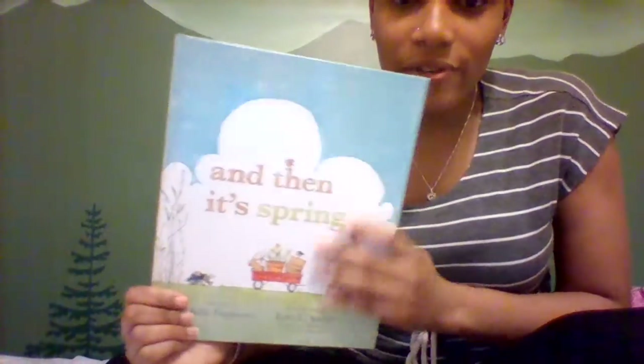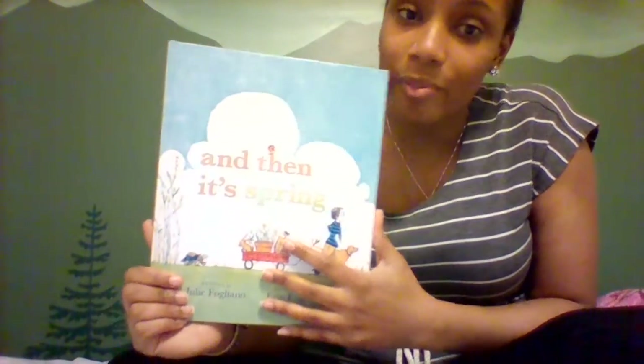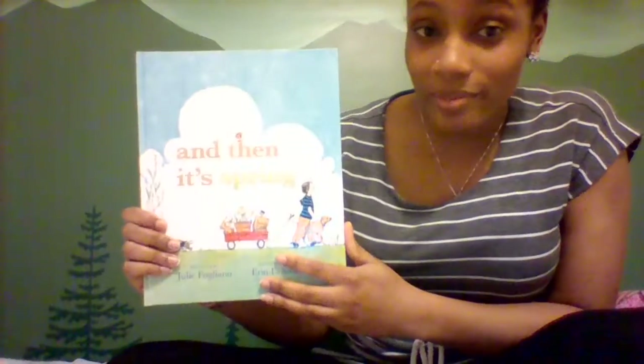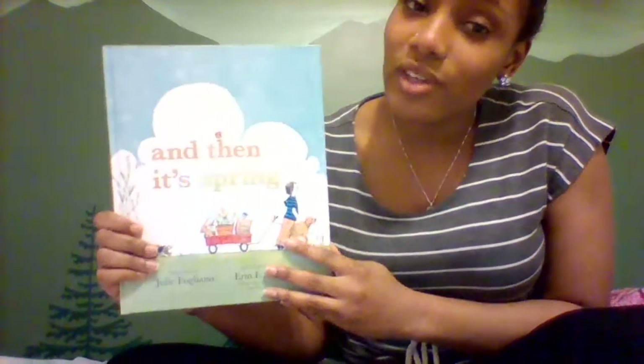I want you to tell me in the comments what you noticed about this book. At first you saw brown — what did the brown represent? How do you think you felt about the brown? And then what happened as the weeks went on? What did you notice happening in the book? And what do you wonder? We always talk about what we notice and what we wonder in a book. Comment below — tell me some questions you have, some things that you notice, and what you think was happening when we were reading this story. Thank you for reading with me.